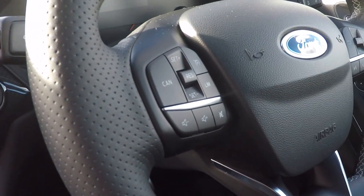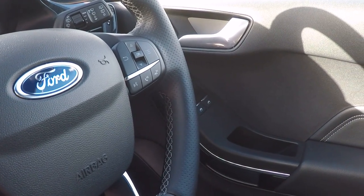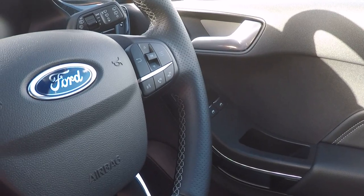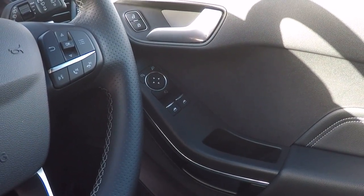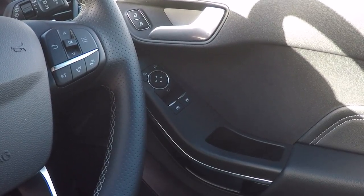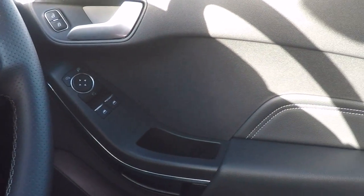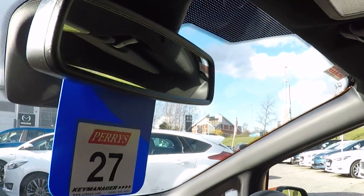There's also push button stop-start, lane keeping aid, speed limiter, cruise control, voice command, radio station preset controls, DAB, answering and dismissing phone calls, foldable door mirrors, power front windows, electronic door mirror adjustment, automatic lights, automatic rain sensing wipers, and an auto dimming rear view mirror.